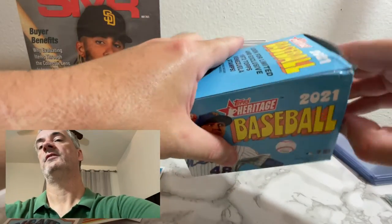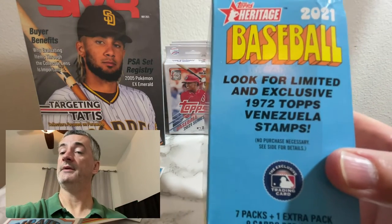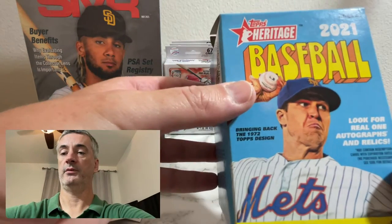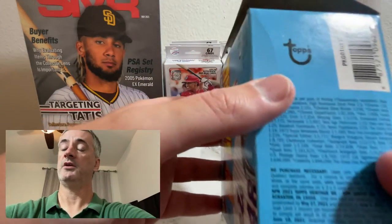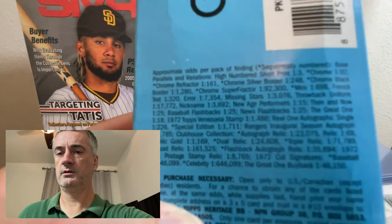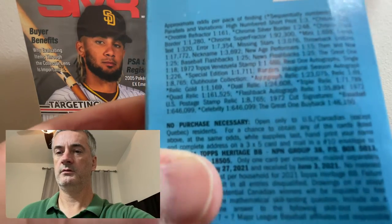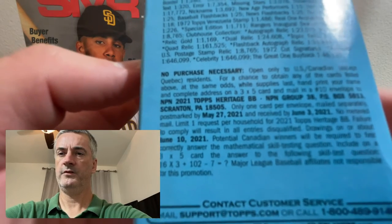If I see it on the shelf in future years, check this out — look for limited and exclusive 1972 Topps Venezuela stamps. I'm not familiar with those. Look for real one autographs and relics — maybe if you got an auto it'd be worth it. There's some info there, hopefully you guys are able to pick that up on the screen. There's the no-purchase-necessary info if you're looking for that.